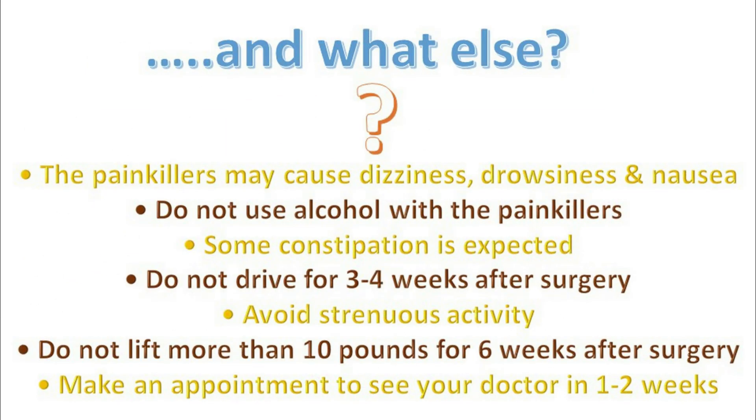The painkillers may cause dizziness, drowsiness, and nausea. Do not use alcohol with your painkillers. Some constipation is expected. Do not drive for three to four weeks after surgery.